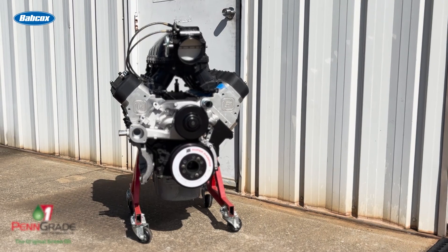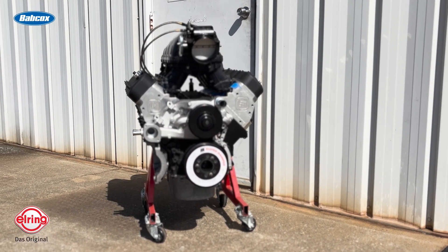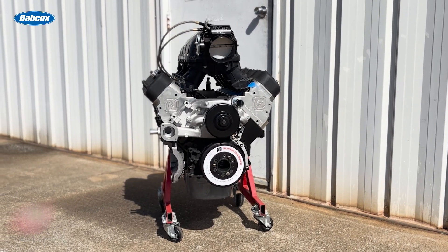This was actually a repeat customer of mine. He does a lot of grudge racing, street and strip. He started off this build — he brought a brand new Dart SHP block and then we kind of built a program around what he wanted to do. Ultimately he wanted to go nitrous, so we started off with a brute block that will take a lot of power. Like I said, it's an iron SHP block.